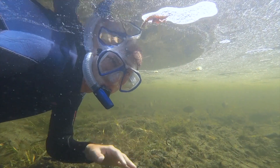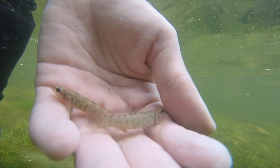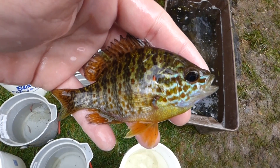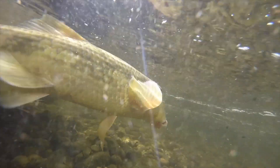My name is Derek Salmon, and I love fish. All different kinds, big and small. I'm on a quest to learn about every species of fish that lives in the state of Wisconsin. So come join me on Badgerland Fishes.